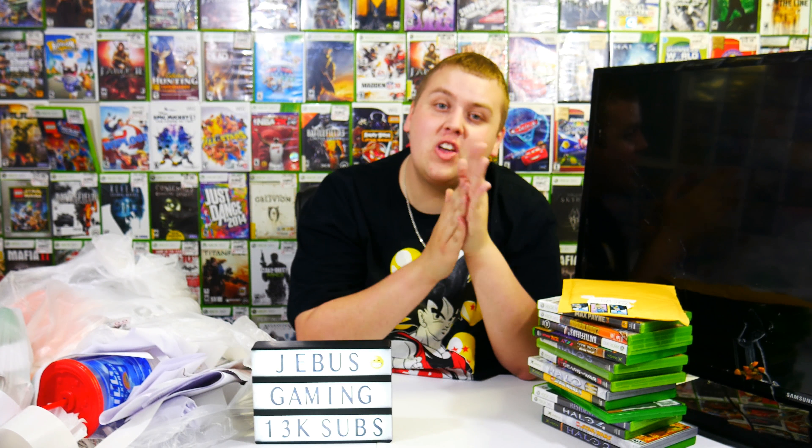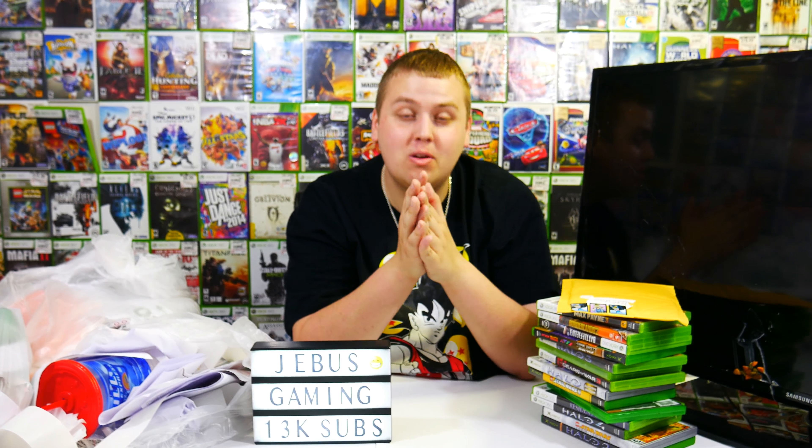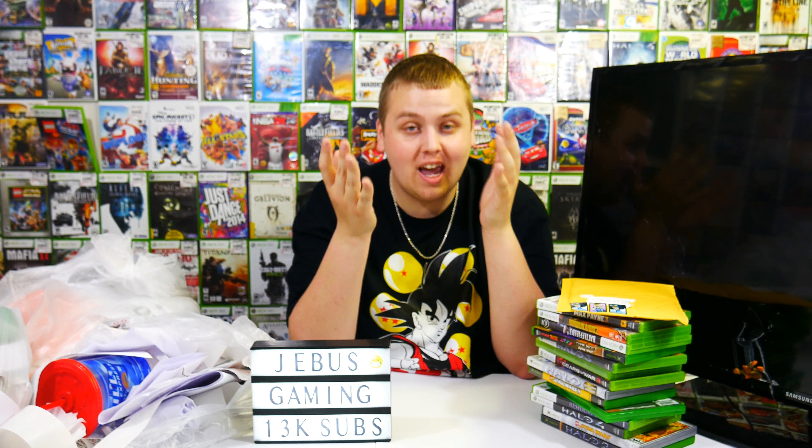Welcome back to Jeebus Gaming, guys. Today we're going to be going through everything we found last night, which has the potential to be an absolutely epic haul.